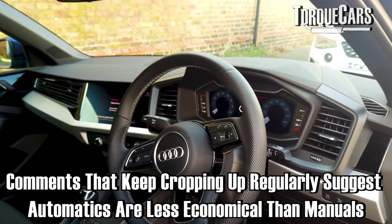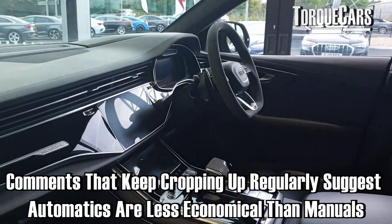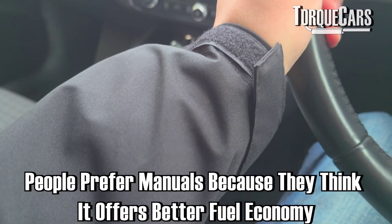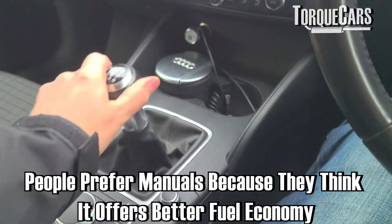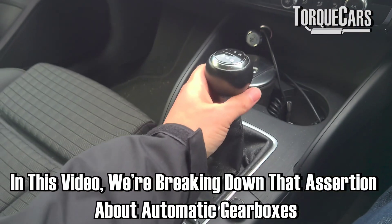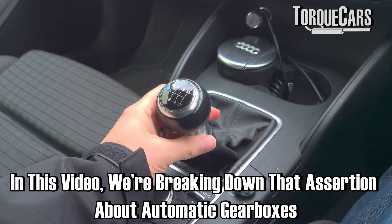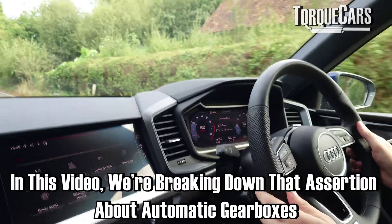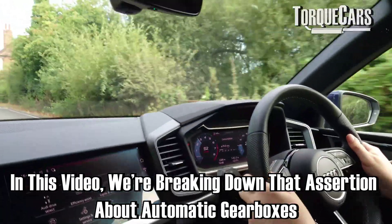A comment that keeps cropping up regularly is that automatics are less economical than manual gearboxes — people prefer the manual because it gives better fuel economy. But is that true? Was that ever true? This video is going to look at that assertion, break it down, and really see where it started and what the truth is when it comes to modern automatic gearboxes.